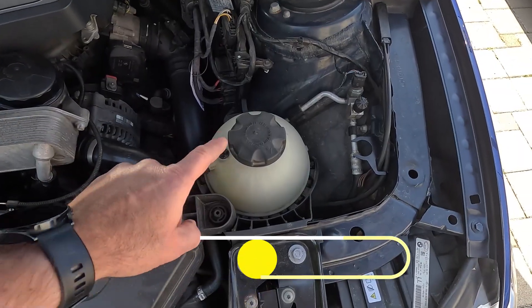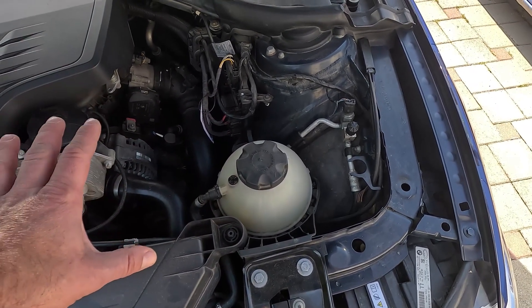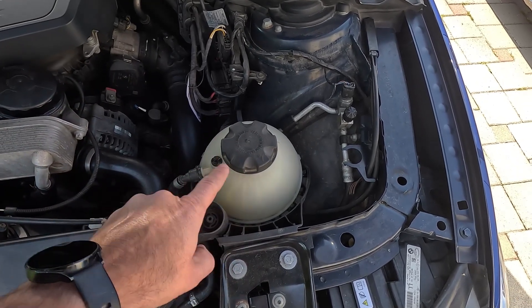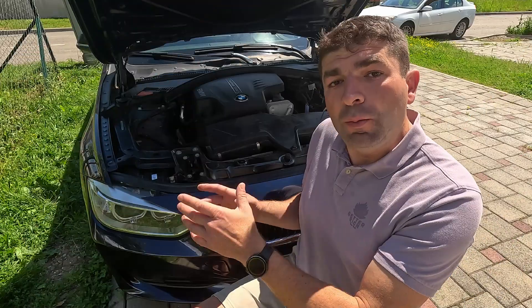While at it, you should also check the coolant tank cap. If broken, it won't hold the pressure inside the cooling system, which in most cars can go up to 15 psi, causing the coolant to slowly evaporate or even leak out when the engine reaches its running temperature.